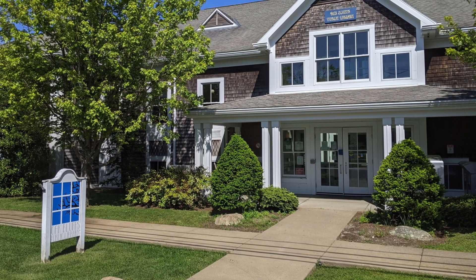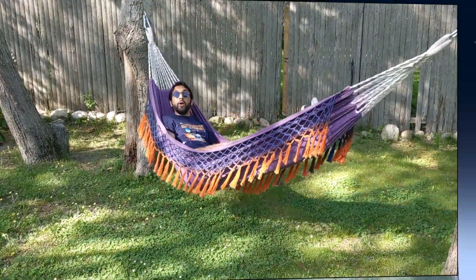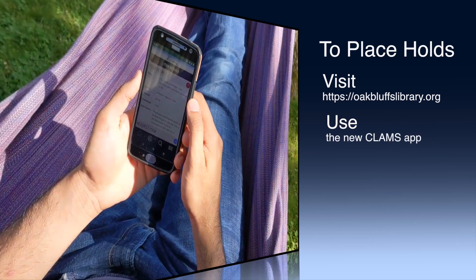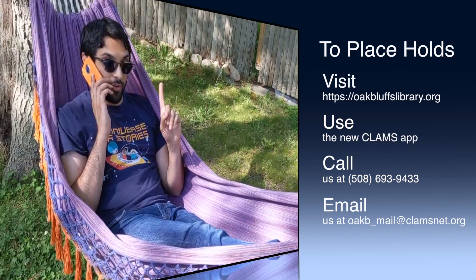The Oak Bluffs Library is pleased to announce that contactless hold pickup will begin on Saturday, June 20th. To place items on hold, you can search for materials yourself on a computer or with the new CLAMS app, or you can simply call us or email us to place items on hold for you.